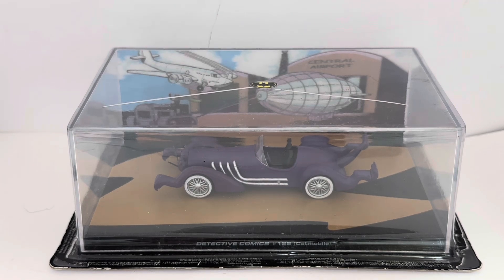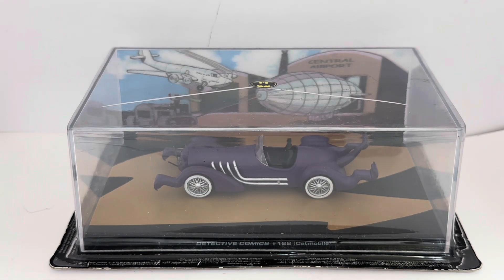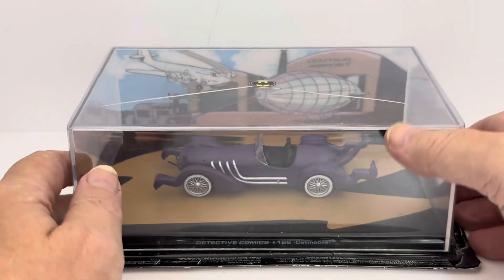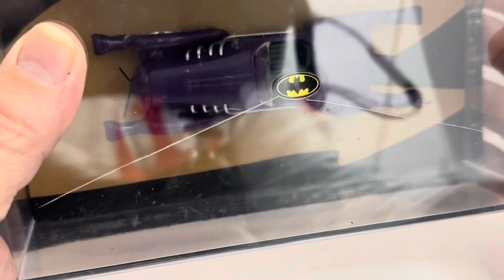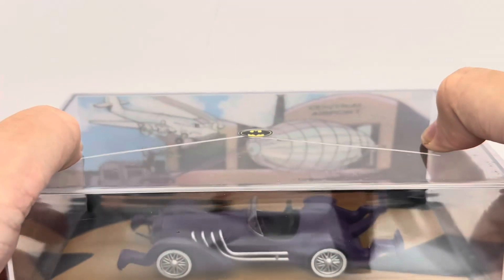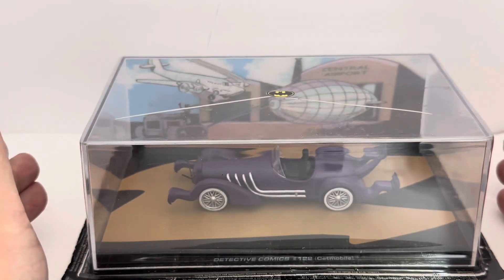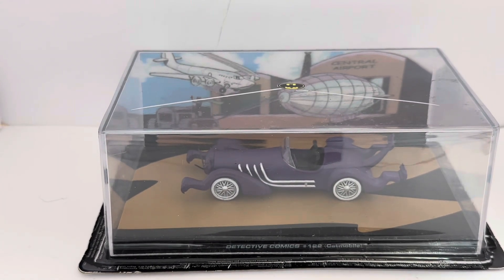This particular one we are looking at today is number 28 in the collection. It is from Definitive Comics number 122 and it is Catwoman's Catmobile. As you can see it comes in the bubble with a barcode on the back, but because the bubble is beginning to lift from the board I'm actually going to take it off — I want to have a very good look at this model. It's a great looking model, so let's get it out.